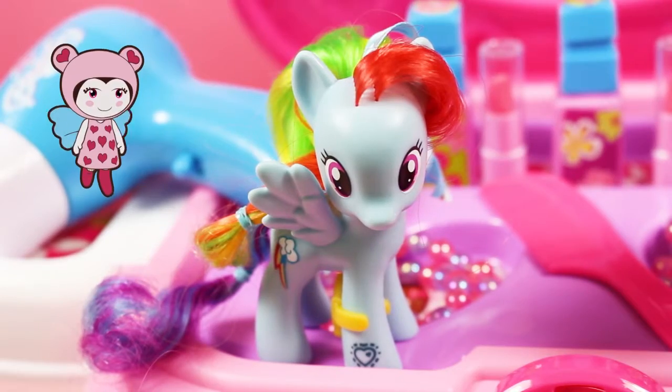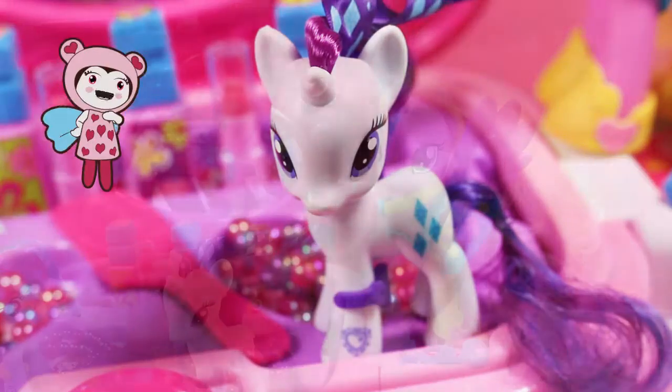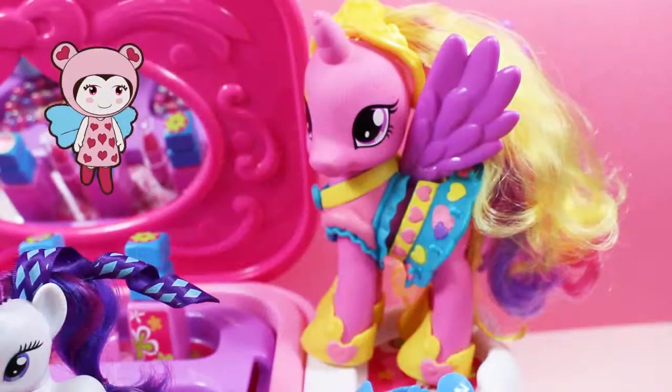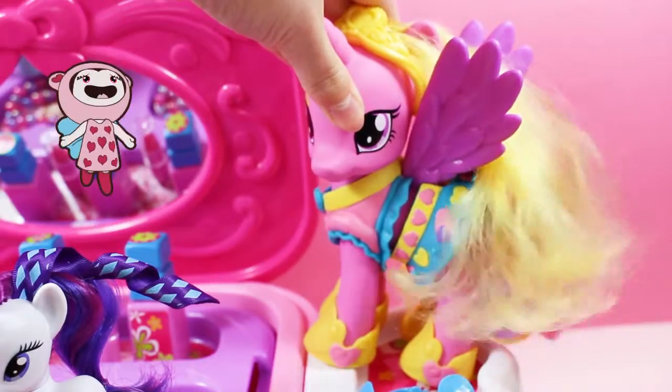We have everything you'll need. Come on. Let's start off with your hair. Can I do it? First of all, we'll dry your hair. That's totally wrong. Then, we'll brush out all the tangles. Ooh, ooh!